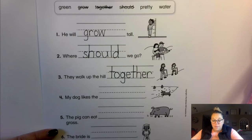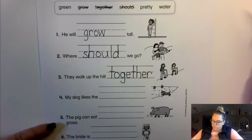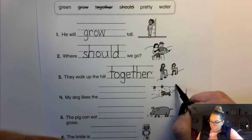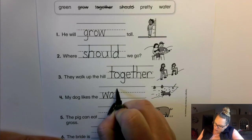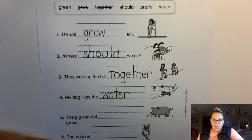My dog likes the water. W-A-T-E-R. Water.